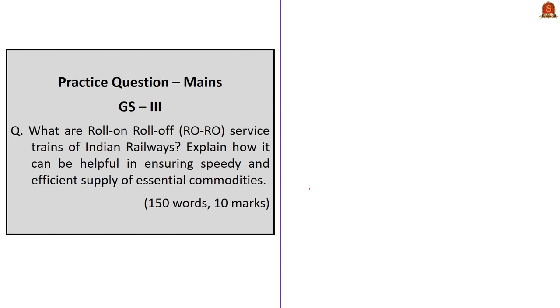The mains question in GS Paper 3 asks: 'What are Roll-On Roll-Off service trains of Indian Railways? Explain how they can be helpful in ensuring speedy and efficient supply of essential commodities.' You have to first describe RoRo service trains, then explain their advantages in ensuring speedy and efficient supply, relating it to challenges like the COVID-19 pandemic. Write within 150 words and post answers in the comment section; feedback will be given within one week.